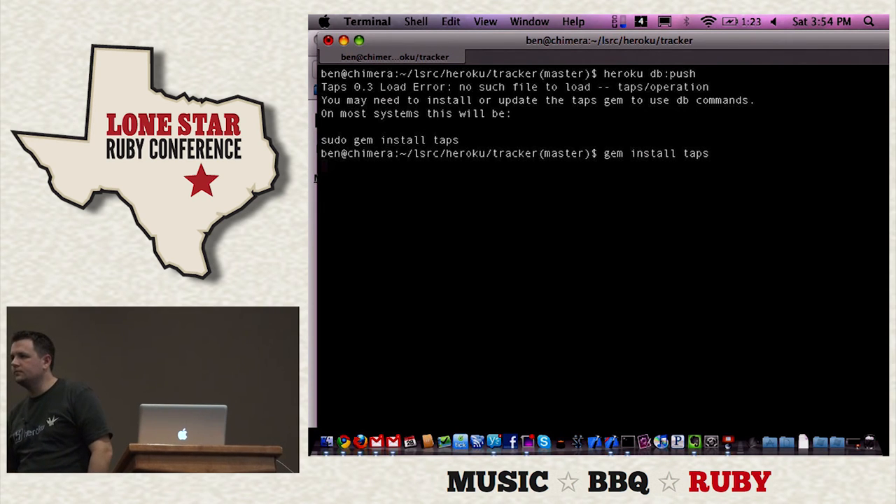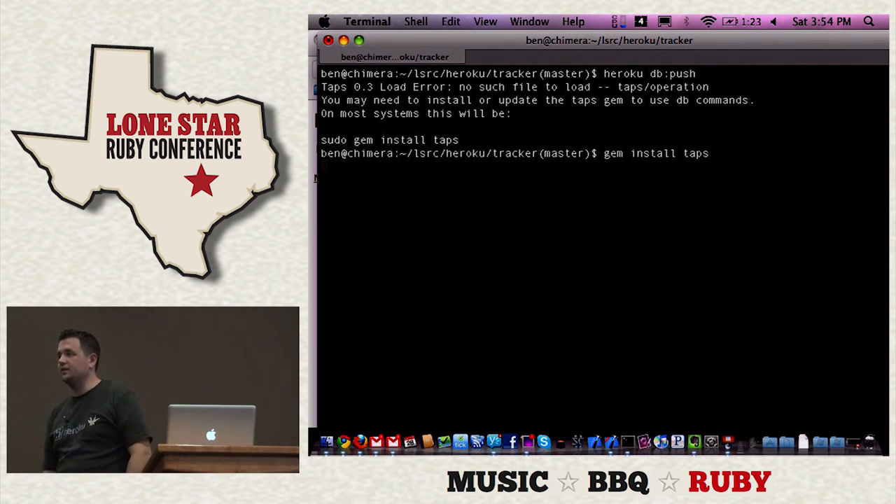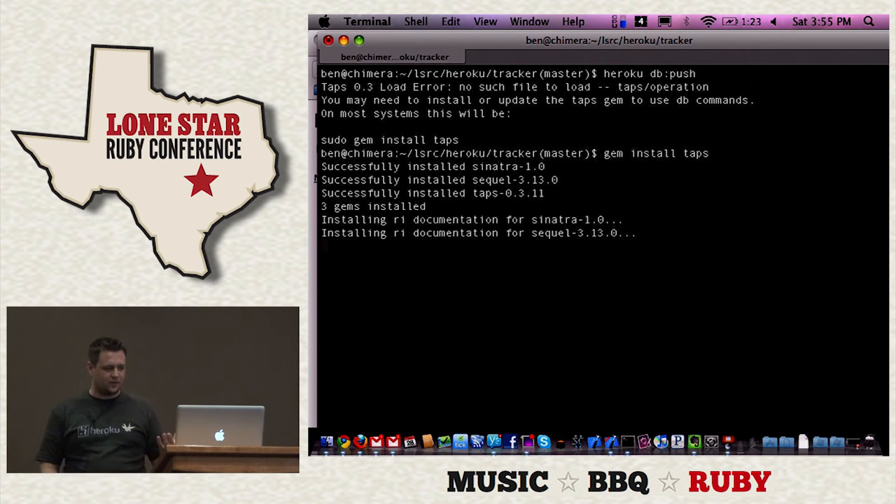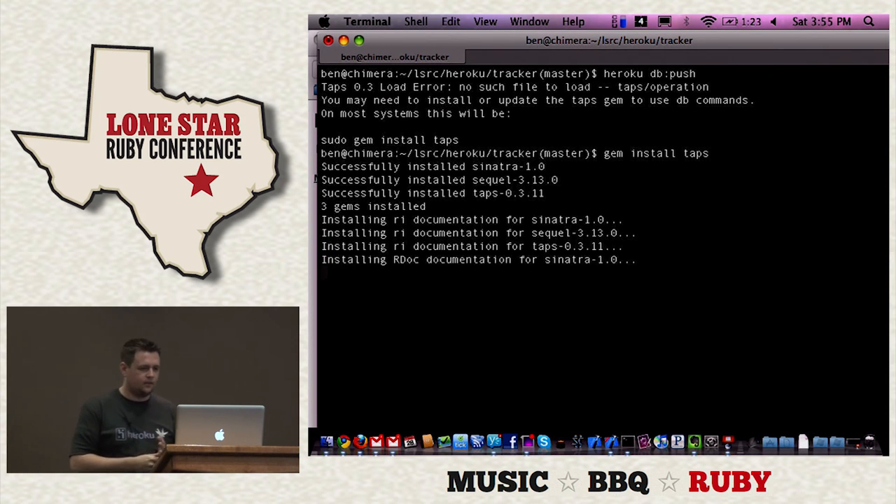So you can have multiple apps under one free account. I'll do the 'heroku db:push' now — it tells me the database will be overwritten, and I'll confirm. It's going to use my dev database and push it onto the production Heroku database, getting indexes, all the data, all the tables, all the records. You can also use a slug ignore file — if you have files you don't need on the production server, add a .slugignore file and they'll be ignored.